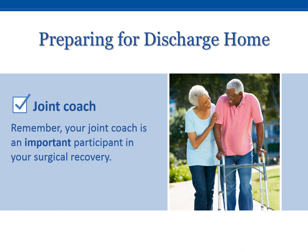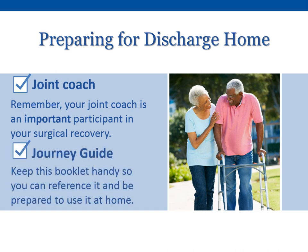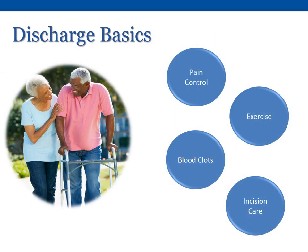As you prepare to head home, please remember that your joint coach is a very important member of your team. Make sure both of you have familiarized yourselves with the journey guide. Keep this booklet handy so you can reference it at home. We will look at four topics today: pain control, exercise, blood clot prevention, and incision care.